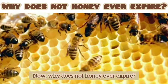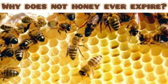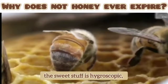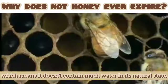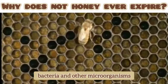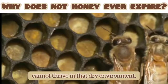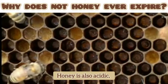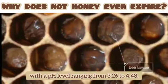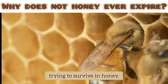Why does honey never expire? It has such a long shelf life because it's a form of sugar. Different from white table sugar, honey is hygroscopic, which means it doesn't contain much water in its natural state. Because there's so little moisture, bacteria and other microorganisms that typically make food go bad cannot thrive in that dry environment. Honey is also acidic, with a pH level ranging from 3.26 to 4.48. The high acidity means it will kill off any other bacteria trying to survive in honey.